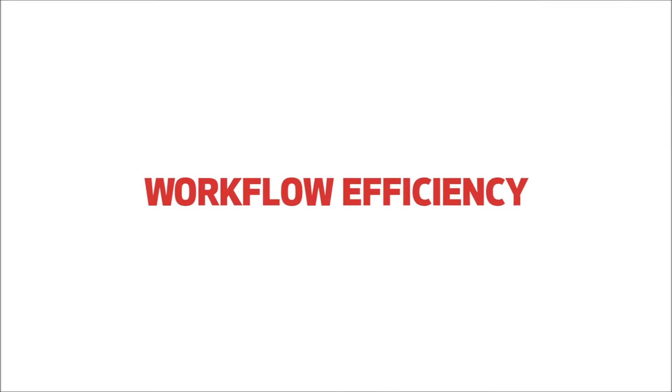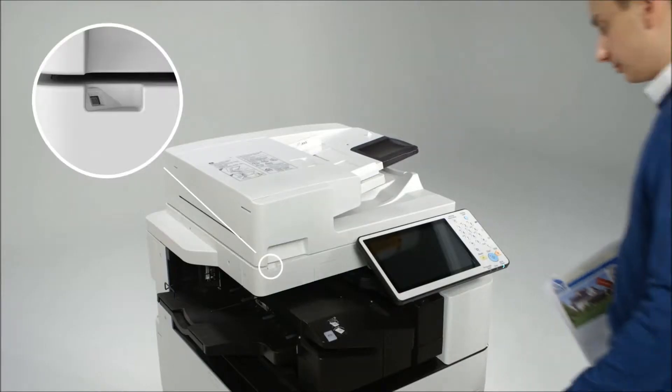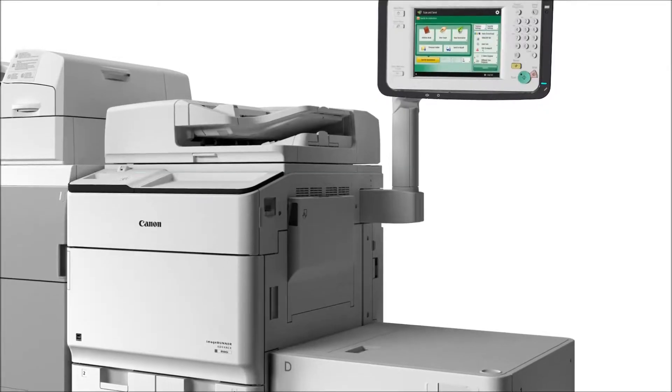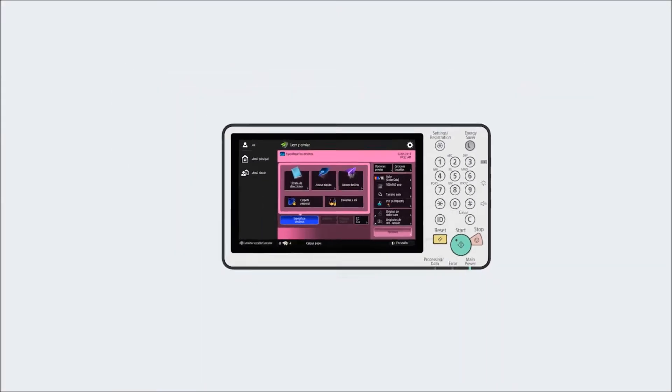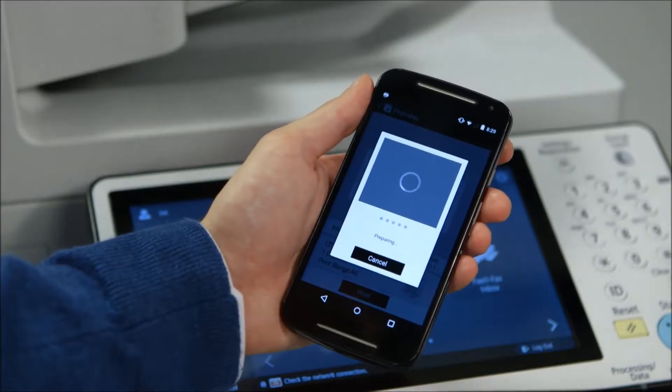The ImageRunner Advanced platform is built on six key value pillars. Workflow efficiency: office workers need smart technology that will help them be more productive and not slow them down. The ImageRunner Advanced platform has been designed to improve efficiency with intuitive operation that is consistent across the entire product line, and it offers features that can help save time and streamline workflows.